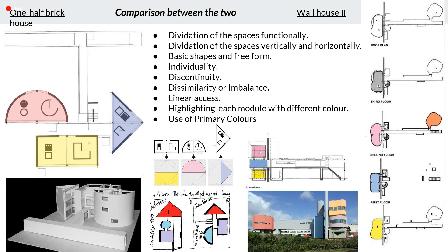Comparing the two projects reveals similar principles such as dividing spaces functionally in both horizontal and vertical manner, use of basic shapes and free forms, individual identity of spaces, discontinuity, imbalance, linear axis, and highlighting each module with light colors.